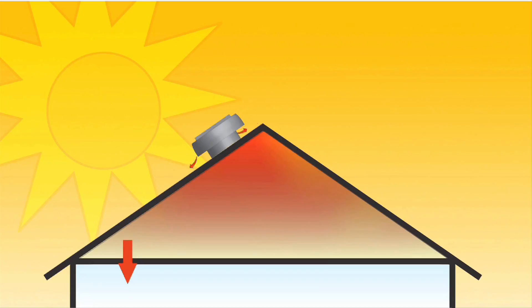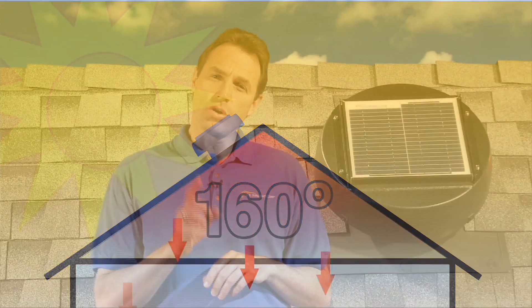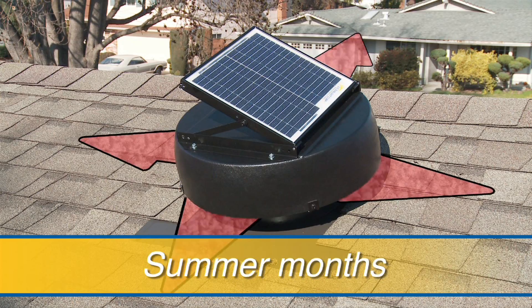Here's how it works. During the hot summer months, your attic temperature can rise to 160 degrees or more, radiating the heat back into your home. The solar powered attic fan reduces this heat build up and keeps your attic closer to the temperature outside by pulling in cooler air from the intake vents and expelling the hot air.